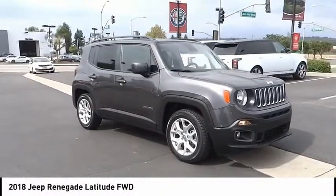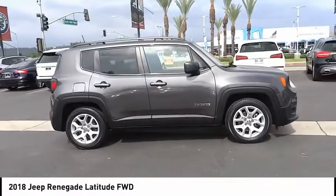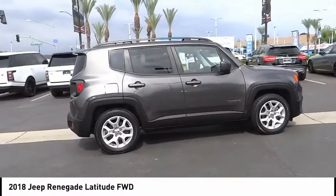Come test drive the 2018 Jeep Renegade. The Jeep Renegade offers full-size capability built in a smaller SUV.